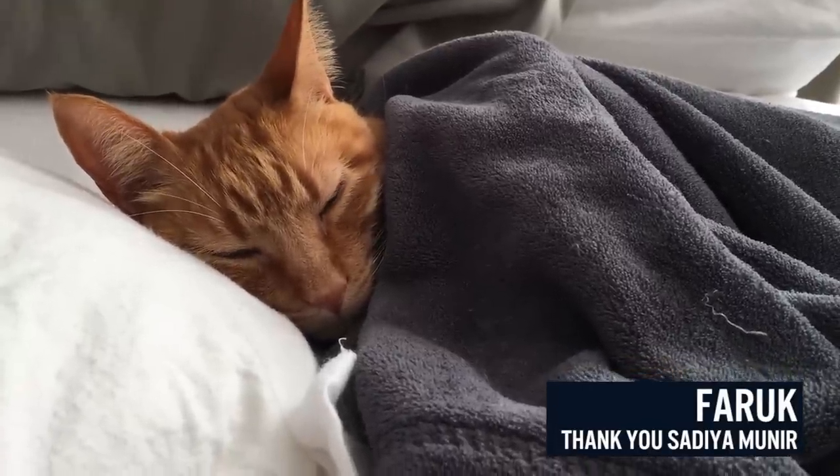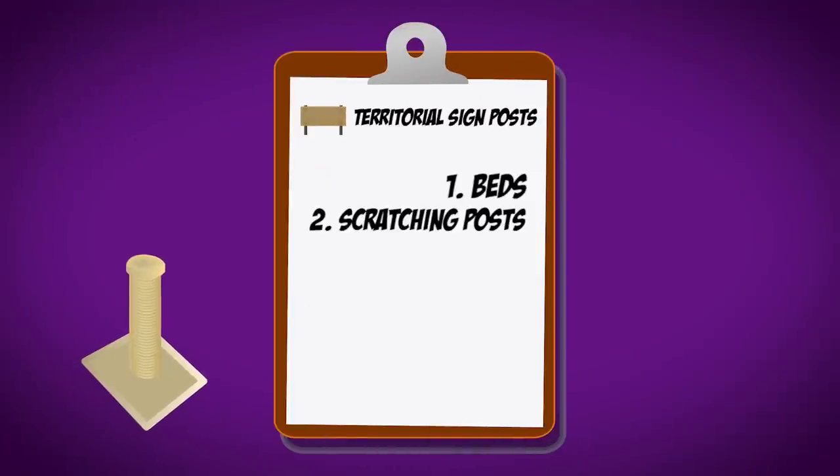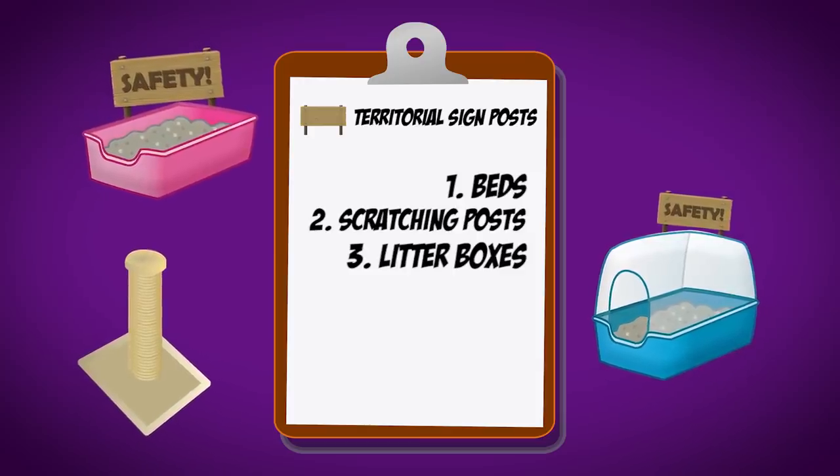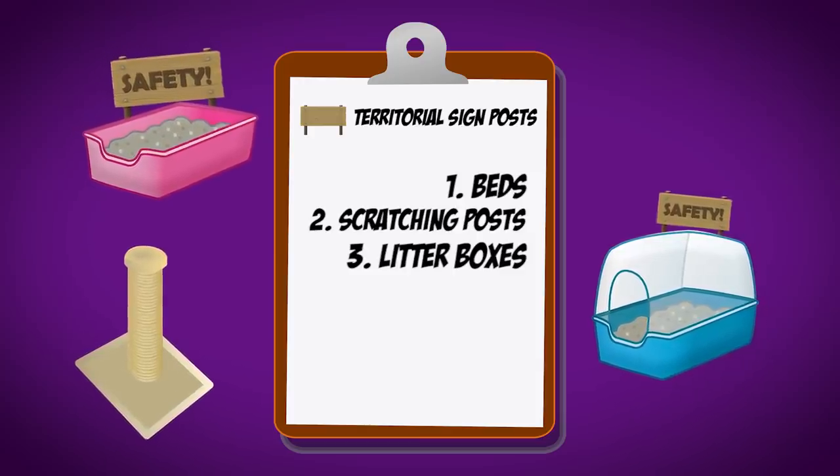For cats, they define that sense of belonging by the things that they can soak their scent into. When you have blankets around the house where your cats can take turns lying on them and putting their scent into what I call scent soakers, they start creating safety signposts all over the house. Make sure you have plenty of those — that can include beds and scratching posts, since they leave scent and visual markers through their claws.